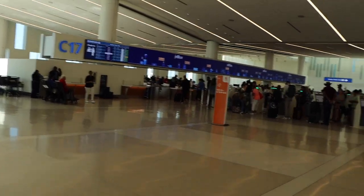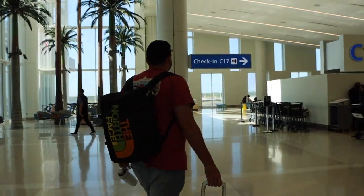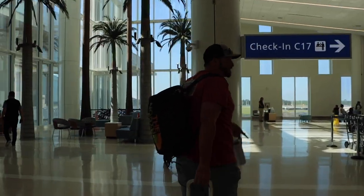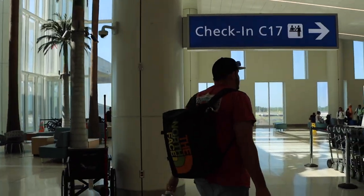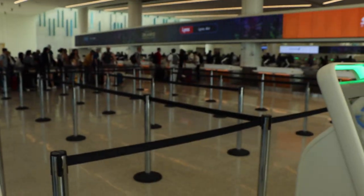We're on the other side of JetBlue for Lynx Air check-in. As expected with these low-cost carriers, there is a crazy long line, even though we're here three hours early, and there are only one or two people working up there. This is going to take a while — that's why you definitely need to make sure you give yourself extra time. You get what you pay for.